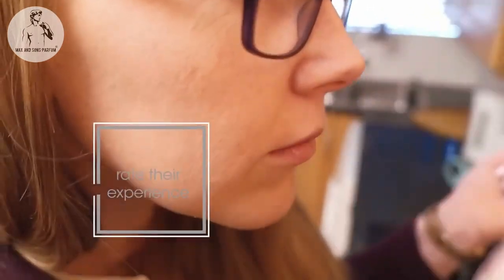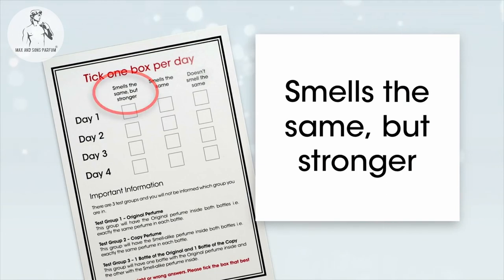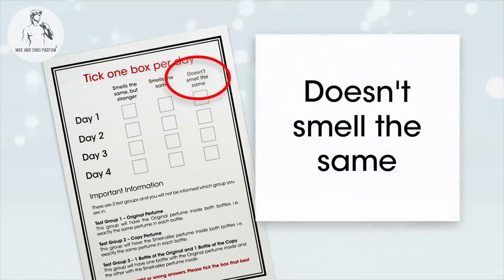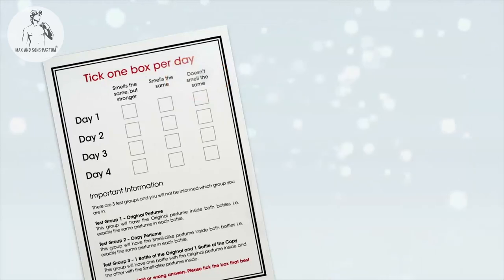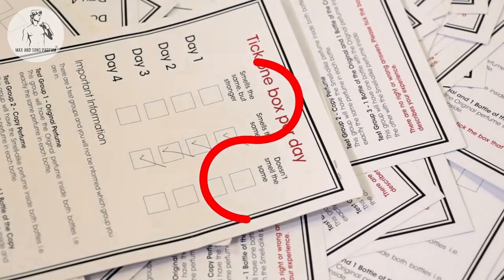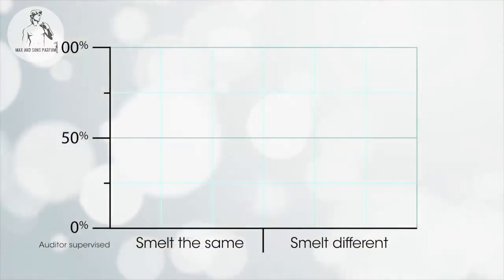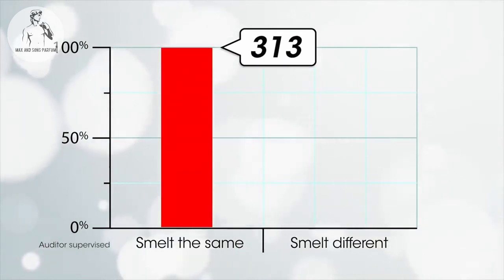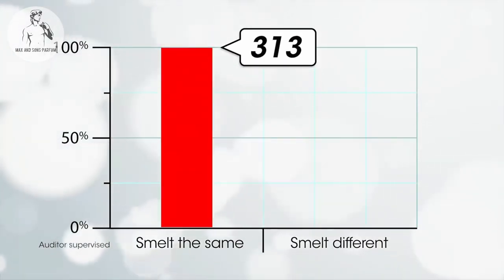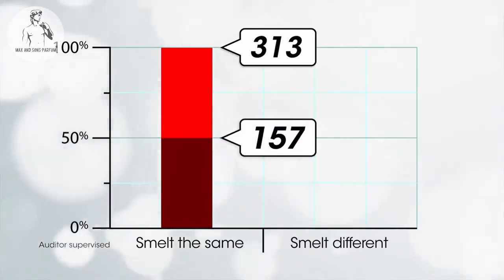At the end of each day, participants had to select one of three answers: 'smells the same but stronger,' 'smells the same,' or 'does not smell the same.' After four days and 1,252 smell tests, the results were as follows: all respondents said it smelled the same, and none said it smells different. Interestingly, half the respondents said it smelled the same but stronger.